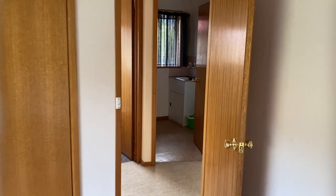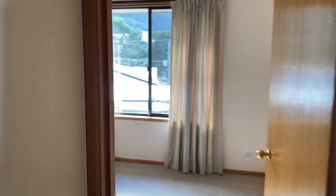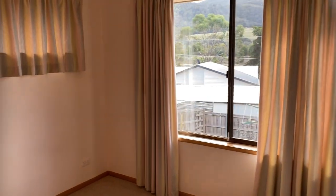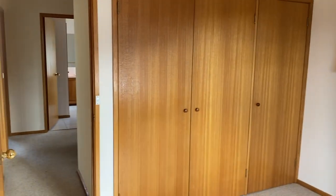Back through the hallway and to the other end, we have a second sun-filled bedroom, also a good size and again the added bonus of built-in robes.